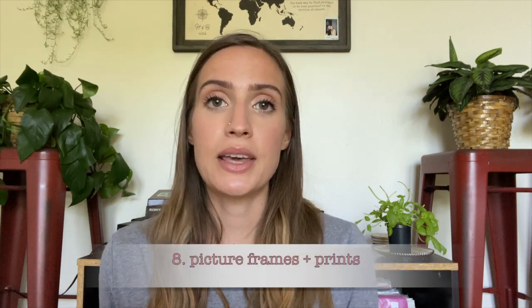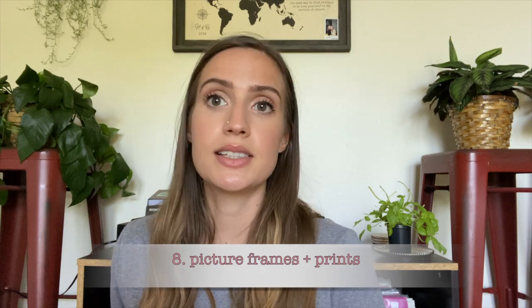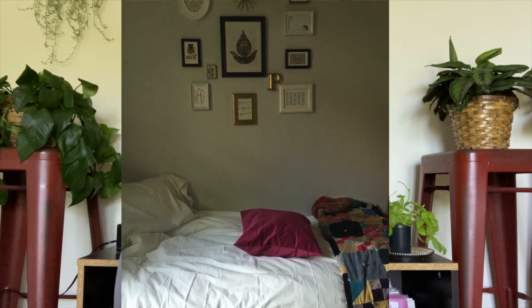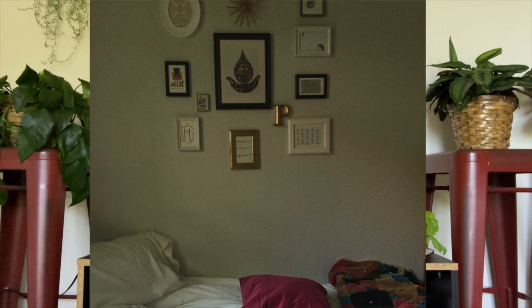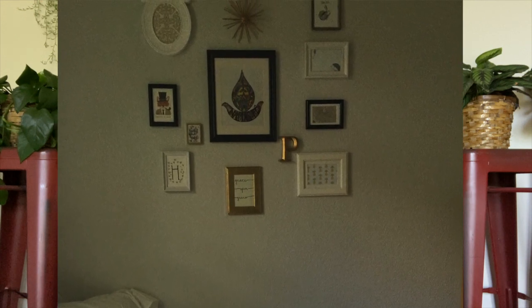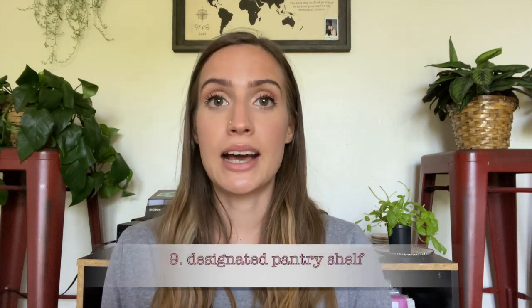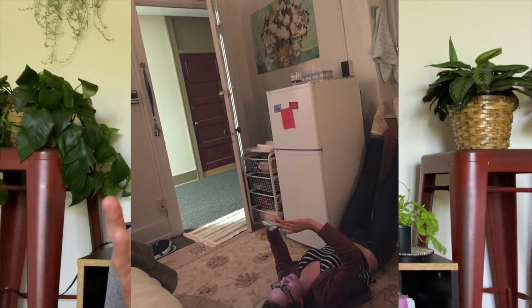Number eight is inexpensive picture frames — you can get them thrifted, at garage sales, at IKEA, whatever. Then fill them with little drawings you've done, things you've printed off, wrapping paper prints, prints from local artists, or art you found thrifted. You can make a gallery wall for a couple of bucks and it looks so good. It makes your room feel so much more homey and cozy, and you can seriously do it for so cheap.